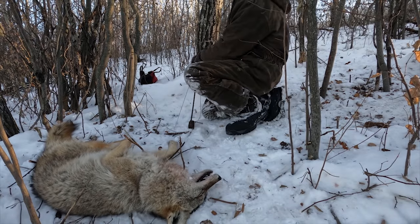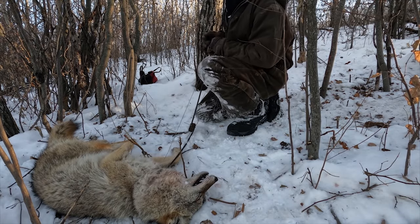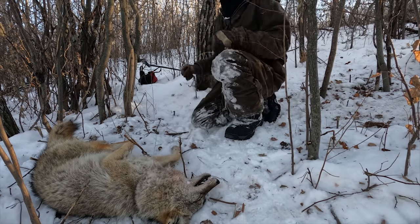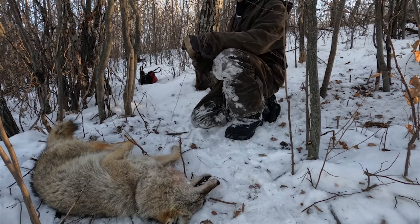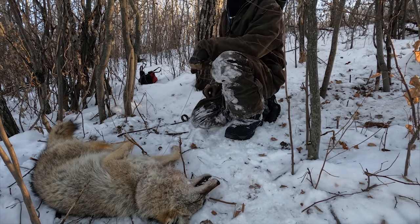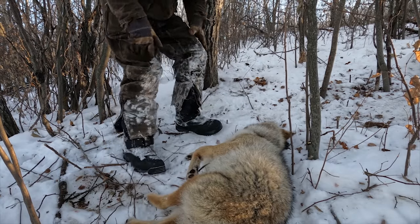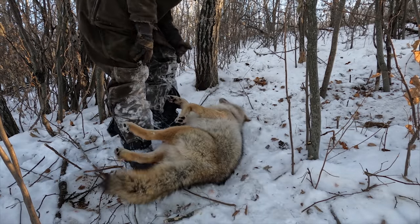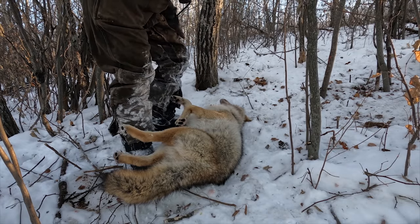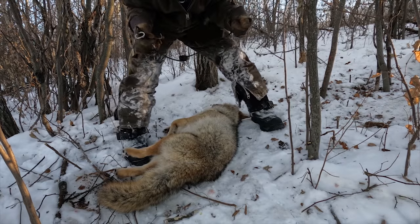Today we're doing some coyote trapping, running this coyote bait. Off to a pretty good start because this is the first snare of the day — that's a damn good coyote there. We just seen this set made here literally in the last video. Last check or the check before, I caught a coyote at this set.